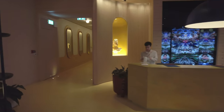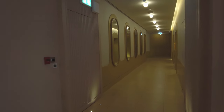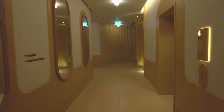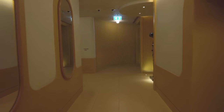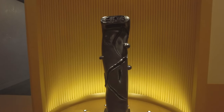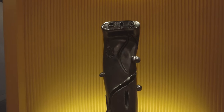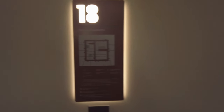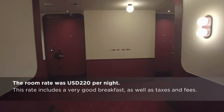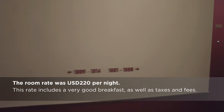I booked a standard king room, which is one step above the entry-level room category. At check-in, I was given several vouchers good at the hotel's food and beverage venues — stay tuned to see those. The Standard is definitely designy and has likely been the setting for numerous TikTok videos, but its updated mid-century modern look is at least a little bit original. And sometimes originality is enough.